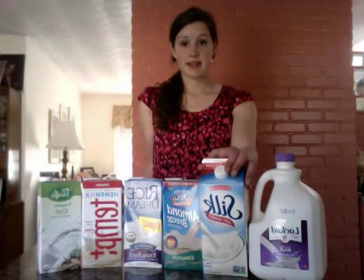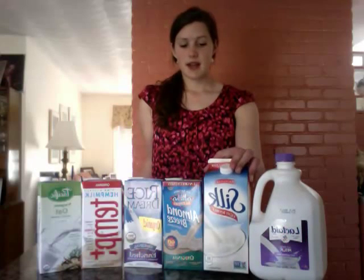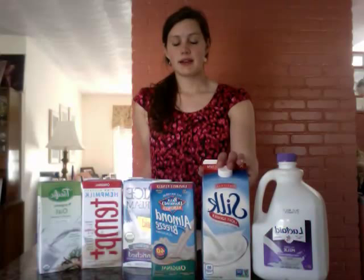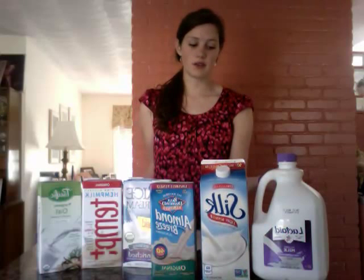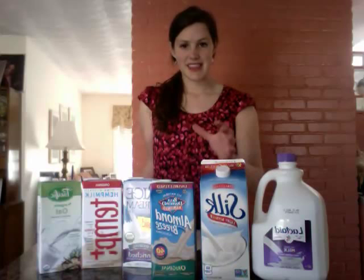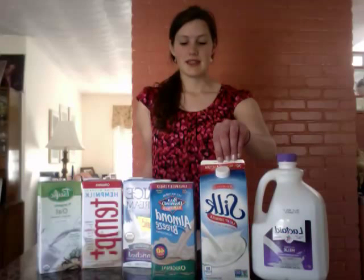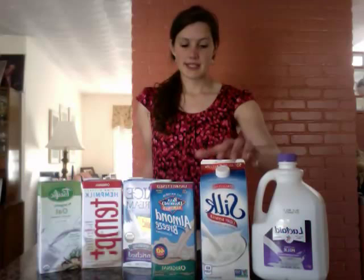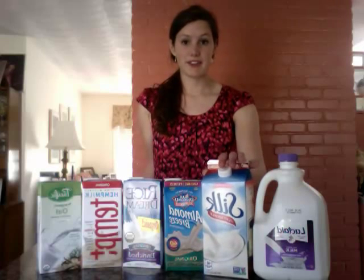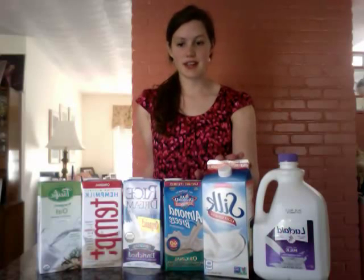Next we have soy milk. It has a unique nutty flavor, as well as almond milk. These are two options that are going to have no dairy, no lactose. They're low-calorie, and you can get them in different flavors. The flavors will add sugar, so they may taste better and hide that nutty taste, but they will add calories. These are two great ones — feel free to try them. I love them both.